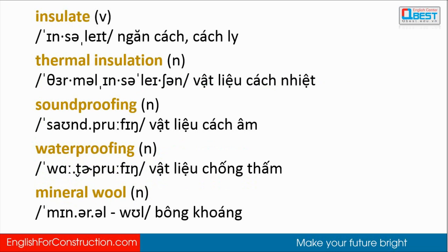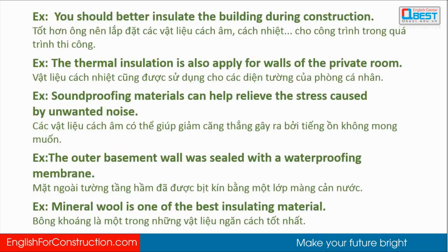Review: Insulate. Thermal insulation. Soundproofing. Waterproofing. Mineral wool. You should better insulate the building during construction. The thermal insulation is also applied for walls of the private room. Soundproofing materials can help relieve the stress caused by unwanted noise. The outer basement wall was sealed with a waterproofing membrane. Mineral wool is one of the best insulating materials.